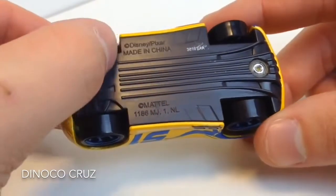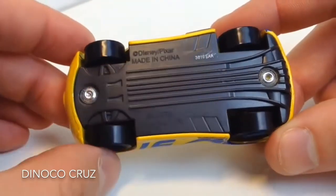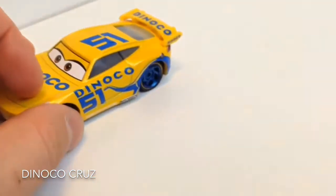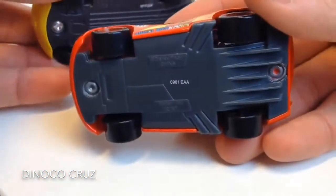As you can read here, she was made in China. The bottom looks a bit like Lightning's. I think Holly Shiftwell from Cars 2 even has the same.